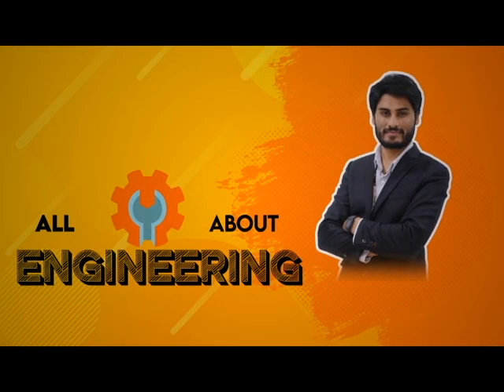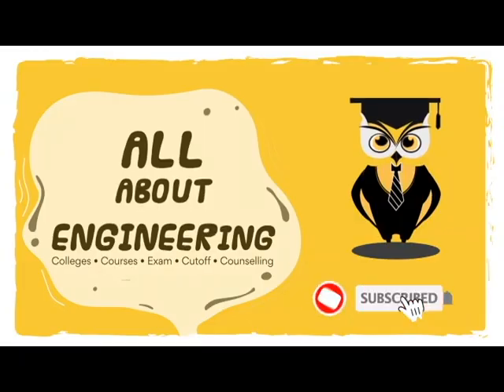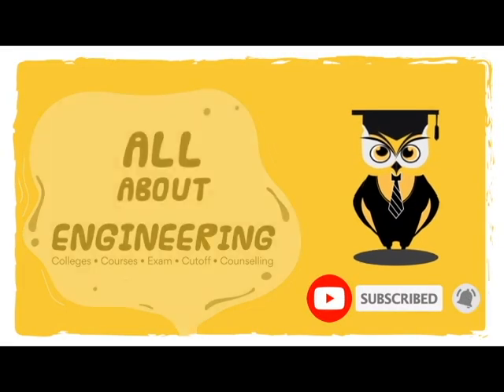In this channel, you'll get to know all details about engineering. So for more engineering videos, keep watching our channel and do not forget to like, share and subscribe.